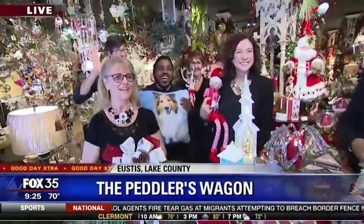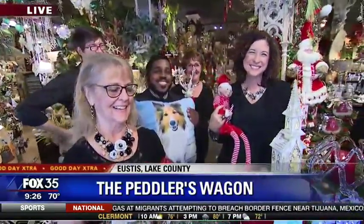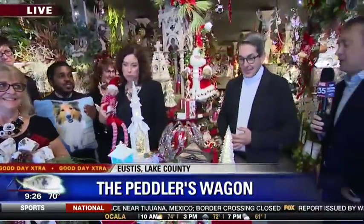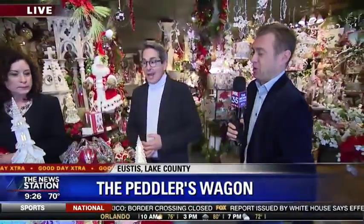Hello everybody, how y'all doing? The staff will help you get through your shopping with absolute precision — you walk in not knowing what you want and they'll say 'here's what you need.' Kevin, let's start with your tablescape here. What do you want to show off?